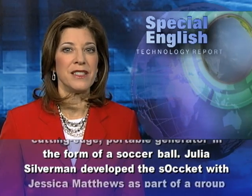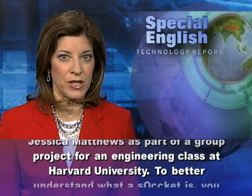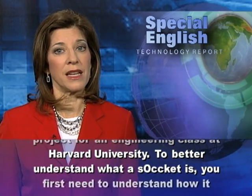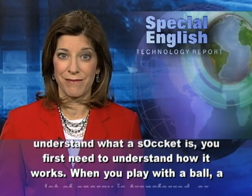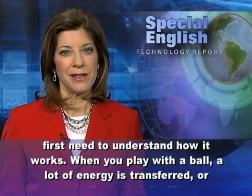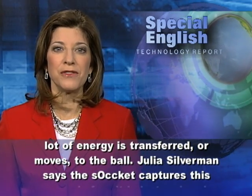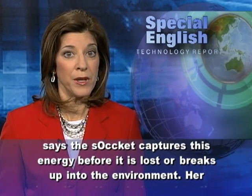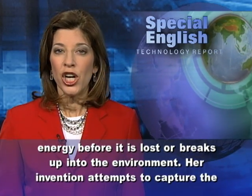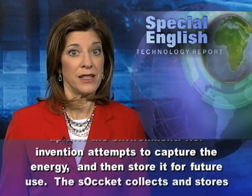Julia Silverman developed the Soccket with Jessica Matthews as part of a group project for an engineering class at Harvard University. To better understand what the Soccket is, you first need to understand how it works. When you play with a ball, a lot of energy is transferred to the ball. Julia Silverman says the Soccket captures this energy before it is lost into the environment, attempting to store it for future use.